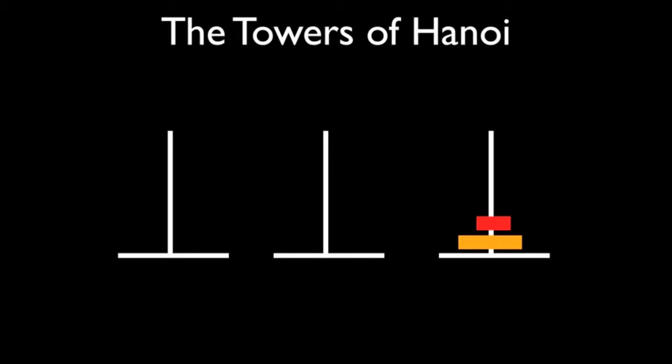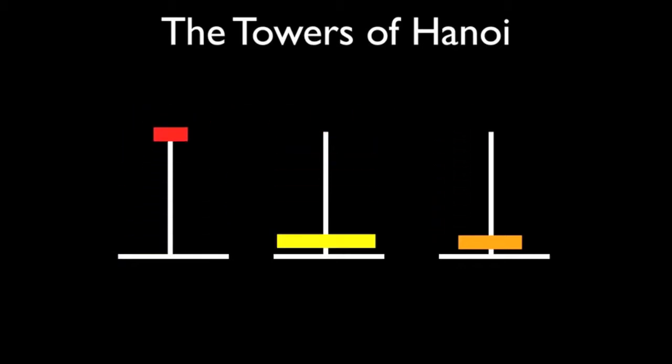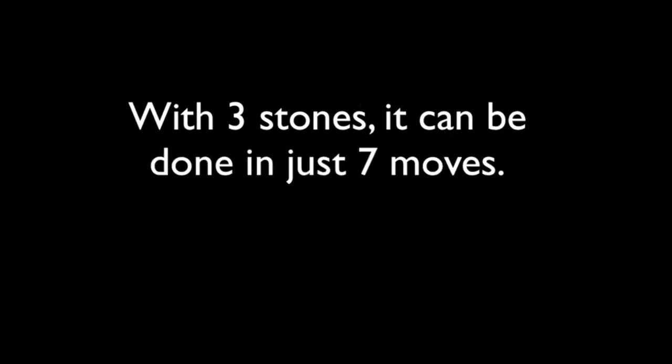There we go — three moves for two. But if we're going to start small, we need to go bigger. So let's make a note of what we've done and see what happens with three stones. There's our original three moves. Now an extra move to move the middle one, and then of course it's going to take another three moves to move into position. Can you spot the pattern there? So with three stones: three moves, then another one, then three more — that's exactly seven.